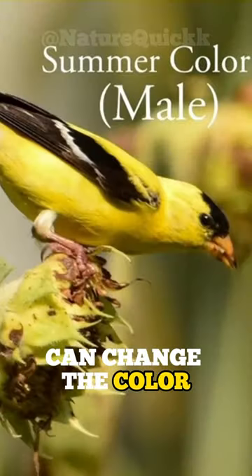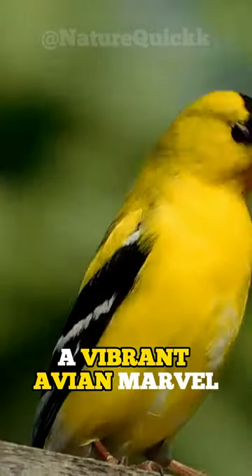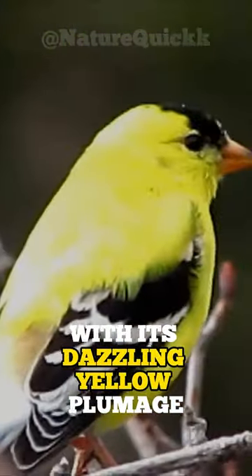You're probably wondering how this bird can change the color of its feathers. Meet the American goldfinch, a vibrant avian marvel gracing the skies of North America with its dazzling yellow plumage.